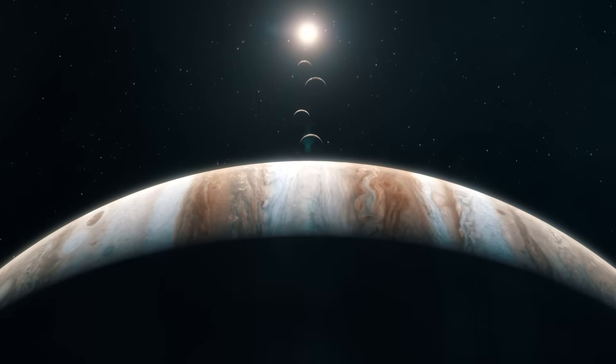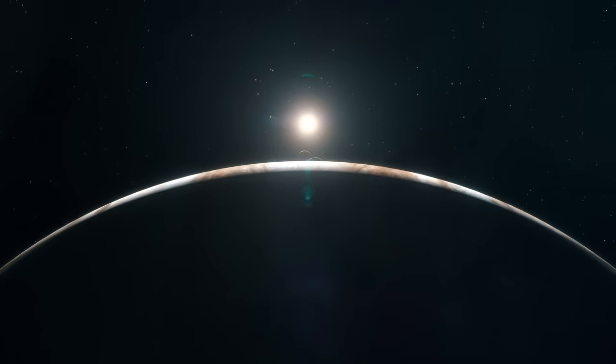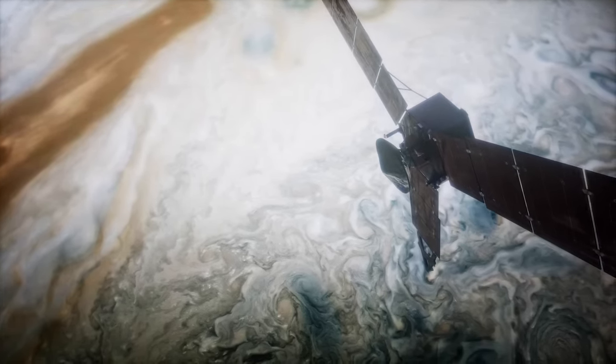NASA's Juno spacecraft has been exploring the Jovian planet and its moons, and just completed its 57th flyby of Jupiter.